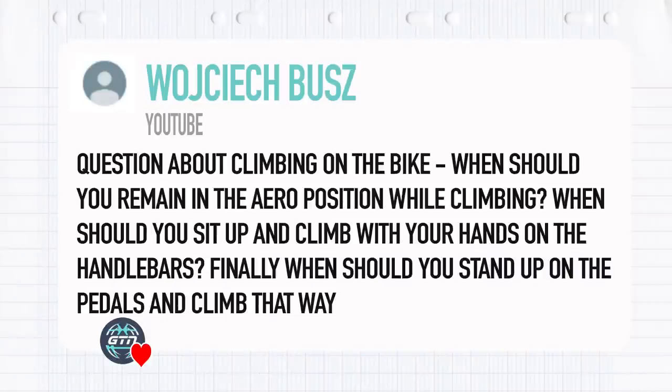From Wojciech Bus, he's got a question about climbing. When should you remain in the aero position when climbing? When should you sit up and climb with your hands on the handlebars? And finally, when should you stand up and climb out of the saddle?